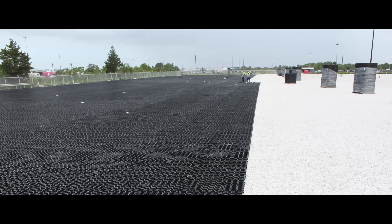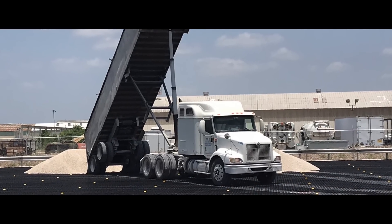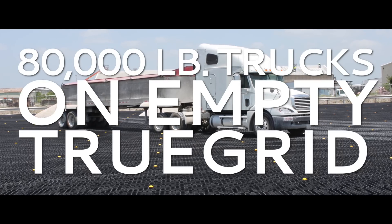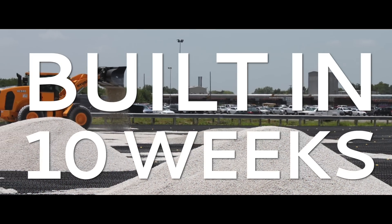Installing the TrueGrid product took significantly less time than it would have taken to lay down concrete. The grid is really strong — you can actually drive on top of it without rock in it; the rock just adds more stability to the product. So once we get up to the entrance points, we have the 18-wheelers drive directly on the grid to minimize work. I like to get the 18-wheelers to dump the rock at the spot I'd like so my guys can move it around quicker, making the installation process a lot faster.